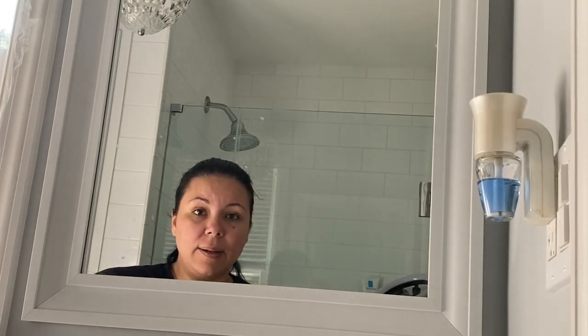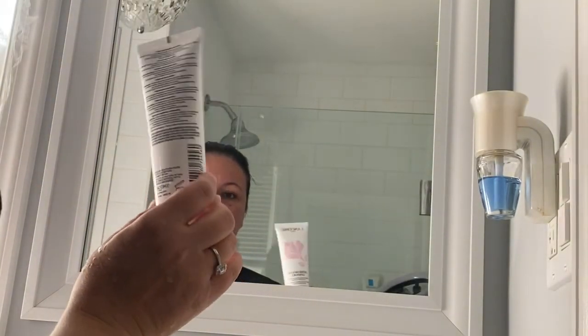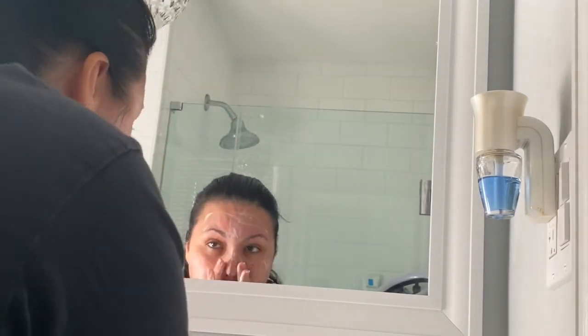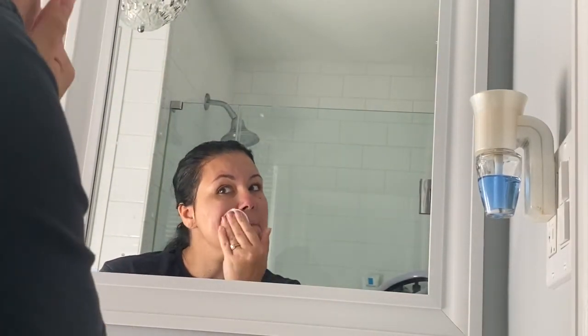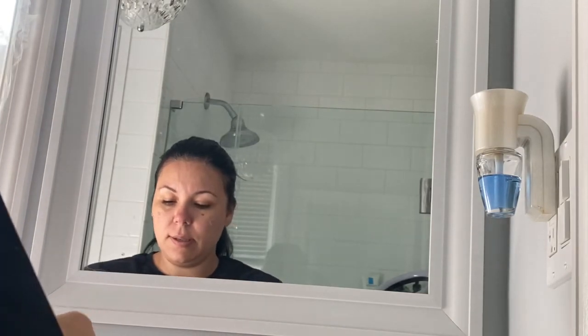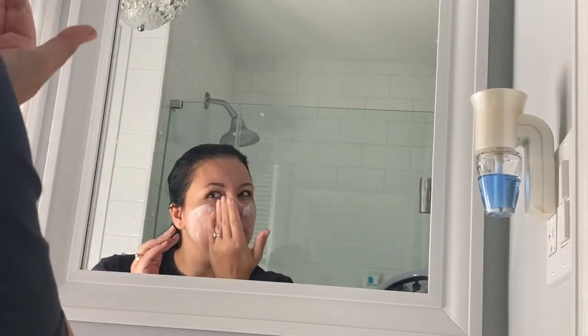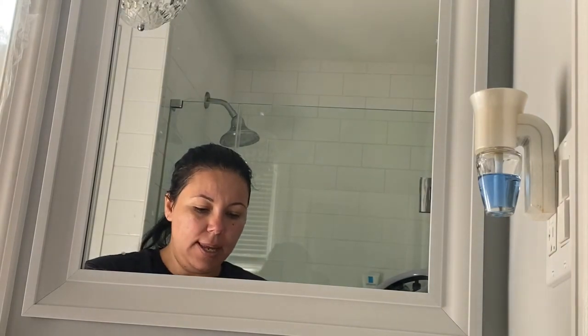Now I'm going to do my skincare morning routine. First I'm going to brush my teeth and then we'll get started. And now we're good to go — before I start my day and do my chores and everything I need to do, I also like to stop for a little bit.